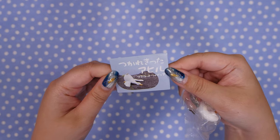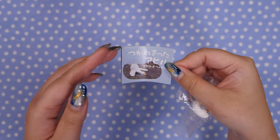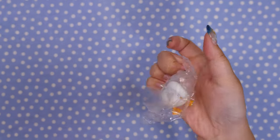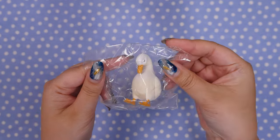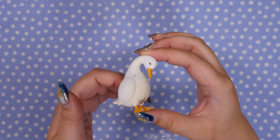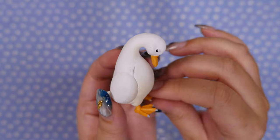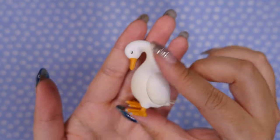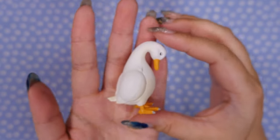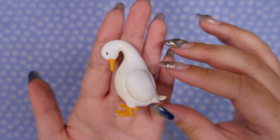This is the Tsukarekita Ahiru mascot figure — an exhausted goose. Here are the different poses; they're all really cute actually. And here's the one I got. He's so tired. Look at that. Tired little goose, looks like he might be sleeping standing up. Sets like these always make me want the whole set — imagine five tired-looking geese. Geese. English hard.